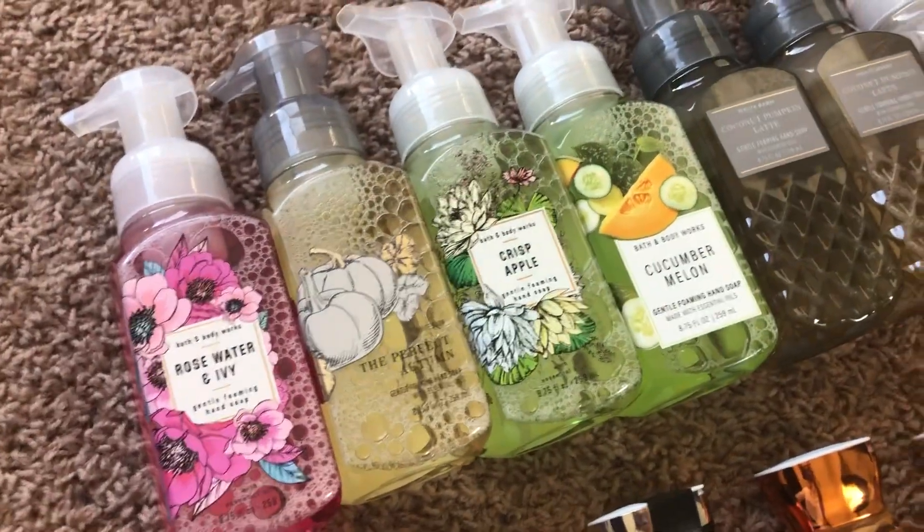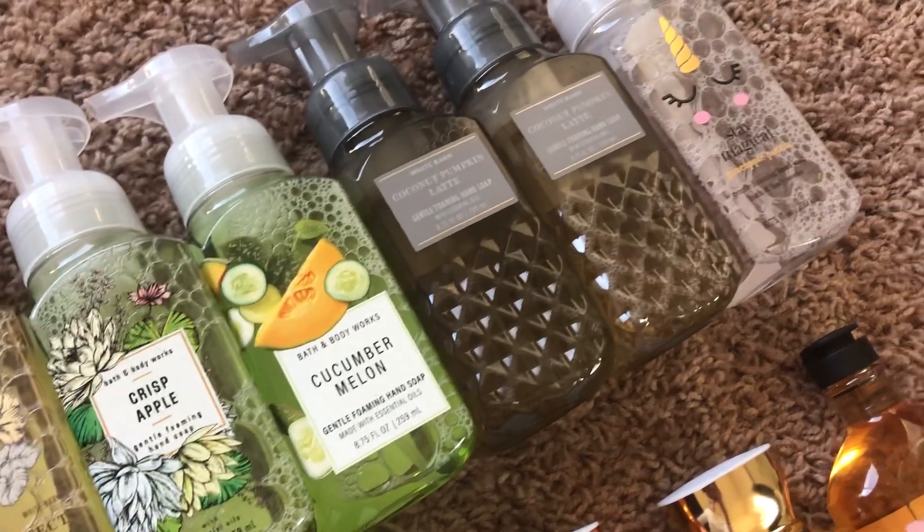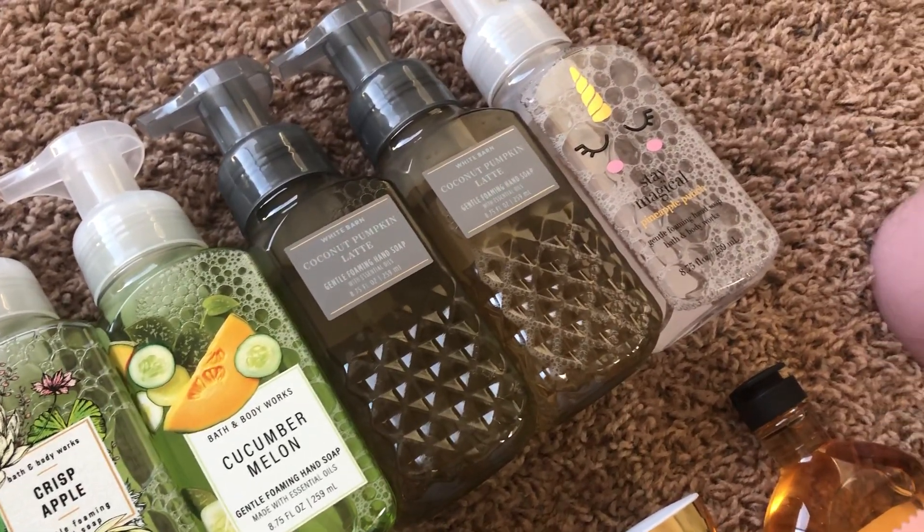I have a rose water and ivy, the perfect autumn, crisp apple, cucumber, melon, two coconut pumpkin lattes, and a pineapple punch.